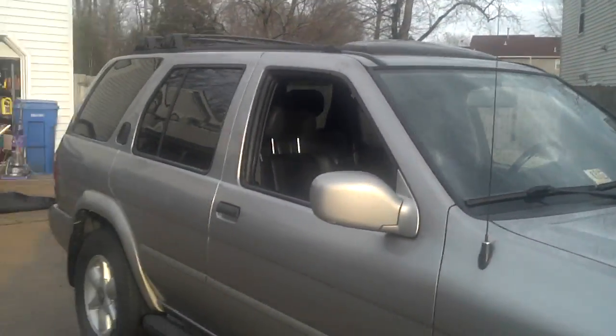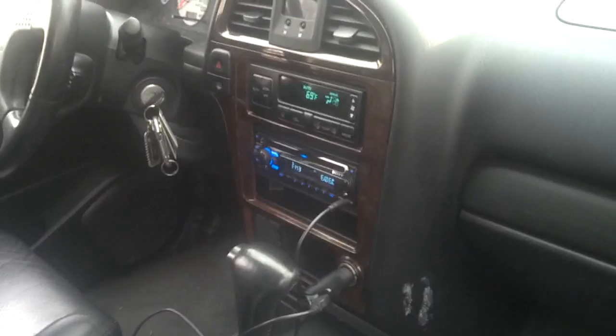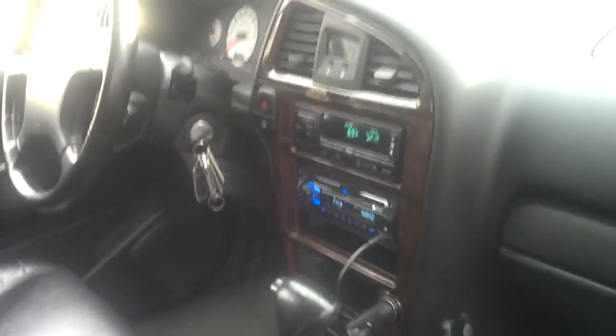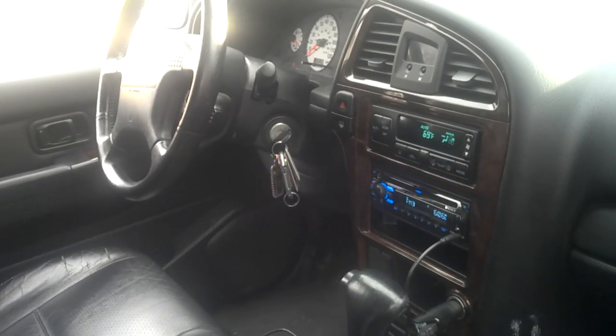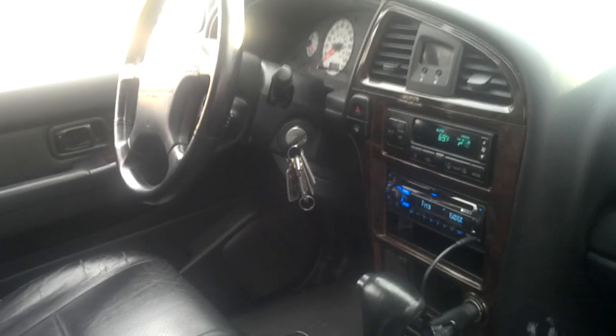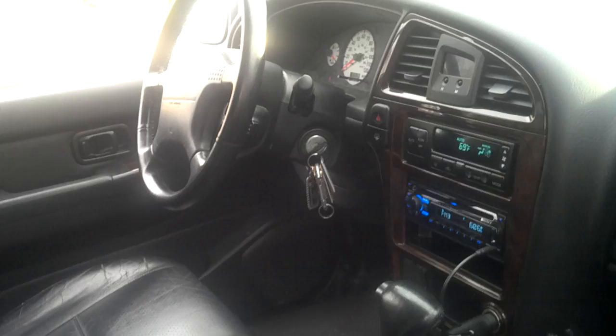It's all leather interior. The only cracking on the interior I do have is on the driver's side — very minor. The radio is an upgraded Sony system that plays CDs. It can charge your phone if you have the right outlet. You can play your iPod on it while charging your phone. It's got the basic USB outlet. Other than that, it's pretty standard.